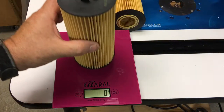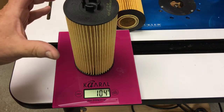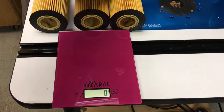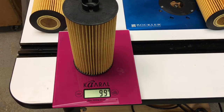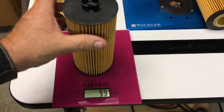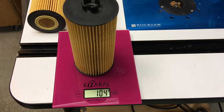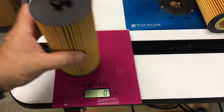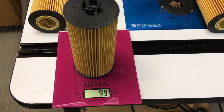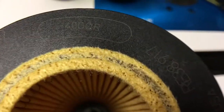The next step is to measure the weight of each filter. 104 grams for the AA filter. A little lighter for the RACOR. And the Walmart AB filter is the same weight as the AA filter. I'll recheck the RACOR filter.